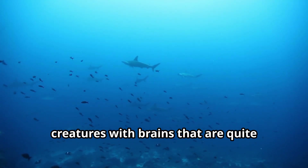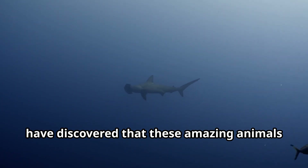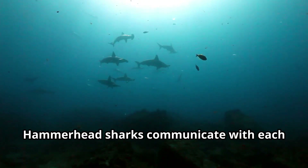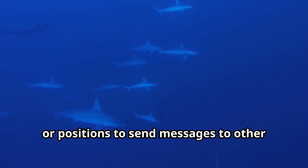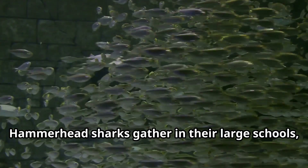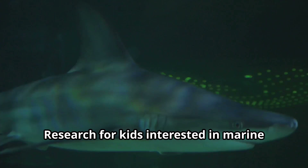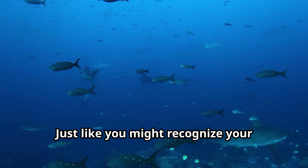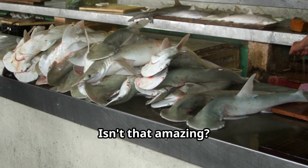Hammerhead sharks are intelligent creatures with brains that are quite complex compared to other fish. Scientists have discovered that these amazing animals can learn and remember things, like where to find the best hunting grounds or which areas might be dangerous. Hammerhead sharks communicate with each other using body language — they might change their swimming patterns or positions to send messages. Some scientists believe that when hammerhead sharks gather in their large schools, they might be sharing information about food sources or safe places to rest. Research shows that hammerhead sharks may even recognize each other, just like you might recognize your friends at school. Isn't that amazing?